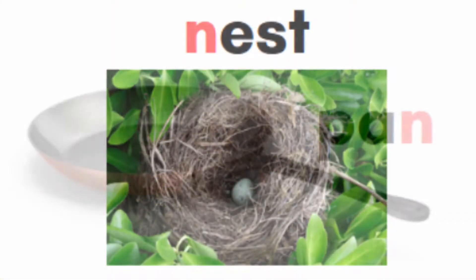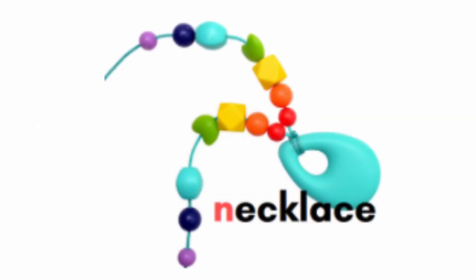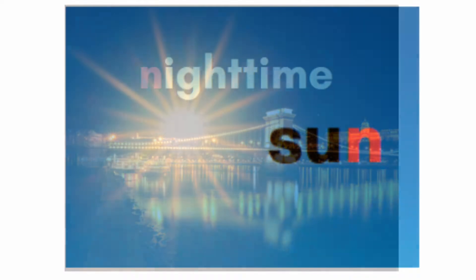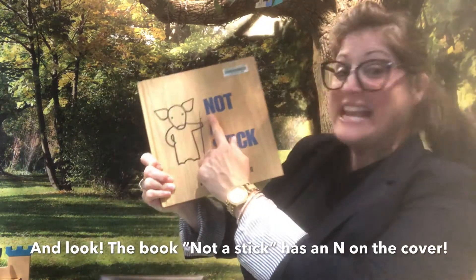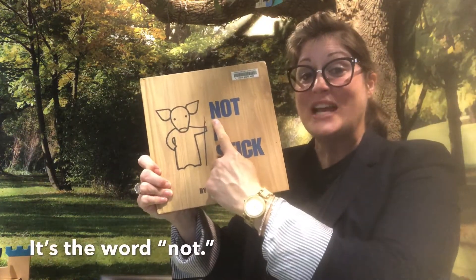Nest. Pan. Necklace. Nighttime. Sun. And look — the book Not a Stick has an n on the cover. It's the word 'not.'